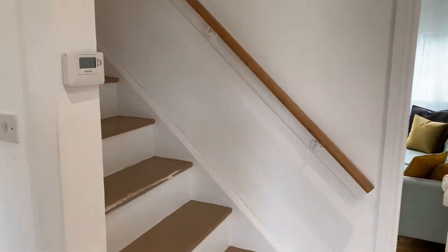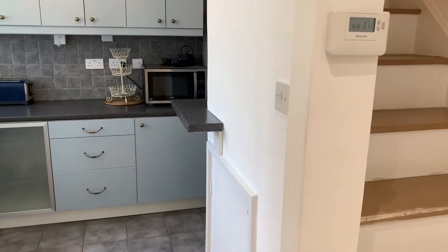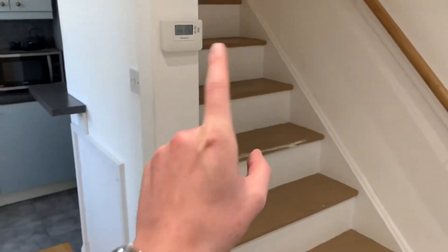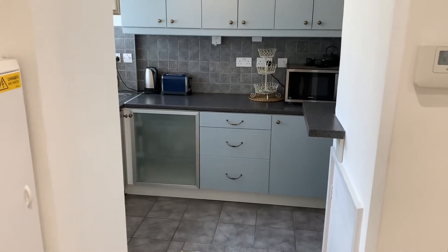Let's go have a little look inside. As we walk through the door, you immediately walk into this little hallway area. We've got the living room here, stairs leading upstairs to our two bedrooms and a bathroom, and the kitchen area. We'll start in the kitchen seeing as we are here.